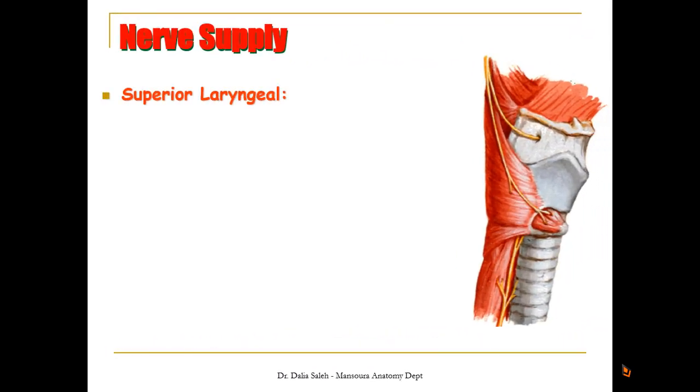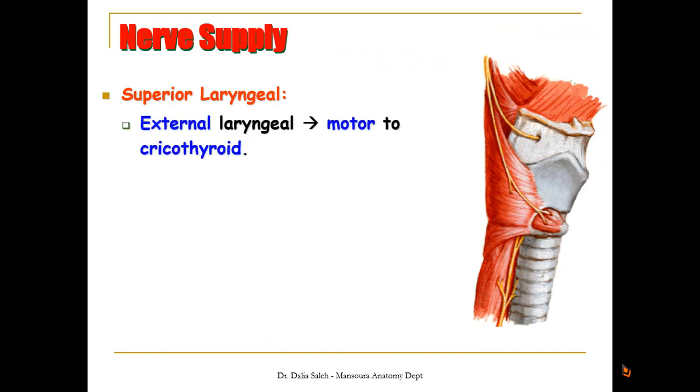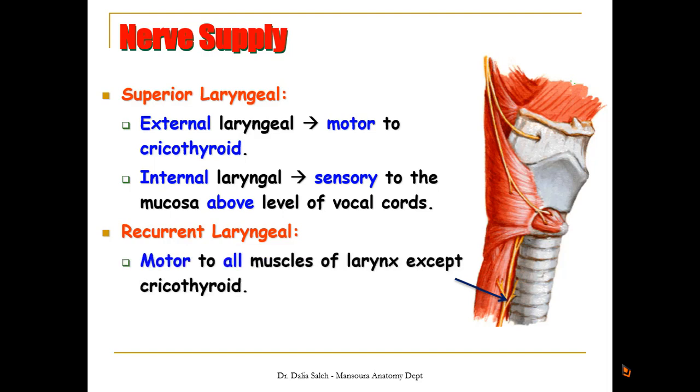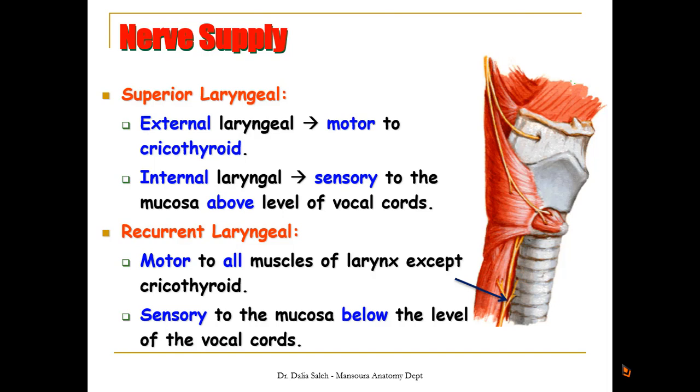To summarize the nerve supply of the larynx: the superior laryngeal nerve, a branch of the vagus, splits into two branches. The external laryngeal branch is motor to the cricothyroid muscle, and the internal laryngeal branch is sensory to the mucosa of the larynx above the level of the vocal folds. The recurrent laryngeal nerve, also a branch of the vagus, supplies motor fibers to all muscles of the larynx except the cricothyroid and carries sensation from the mucous membrane of the larynx below the level of the vocal folds.